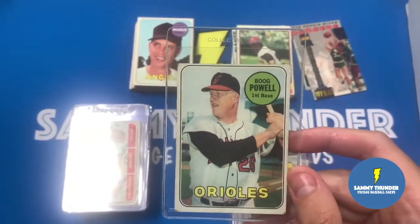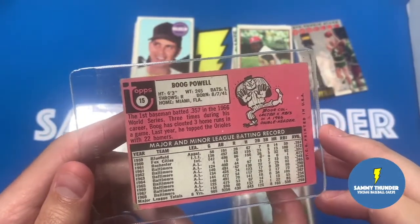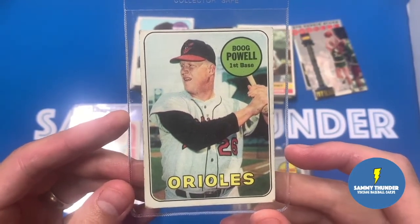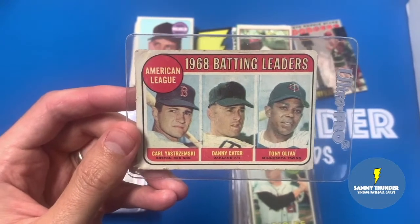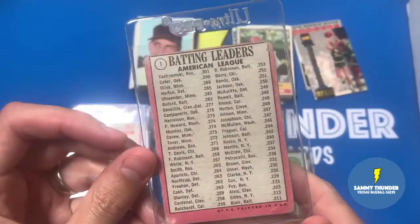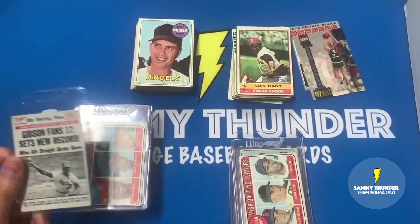One of my favorites to pick up is good old Boog Powell - this one's a little roughed up. I think I got this one for $1 - any of the ones in these little jackets were $1. I will not say no to a Boog Powell for $1. Got a batting leaders card - Yastrzemski and Tony Oliva, Danny Cater on here. The condition's pretty roughed up, rounded corners and probably a little bit of a crease, but for $1 it's not a bad card. It probably goes for $20 or $25 in condition. I'm trying to complete the '69 set without breaking the bank.